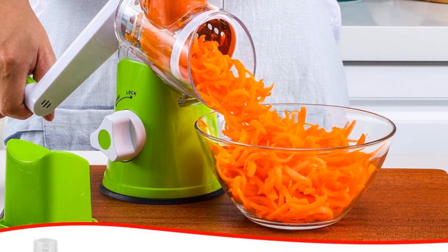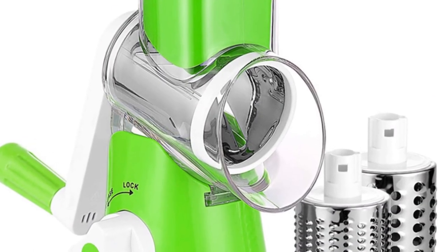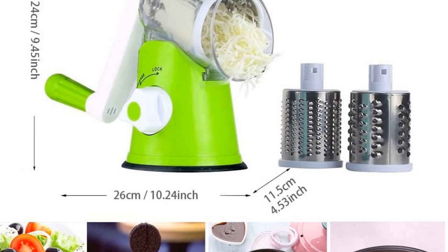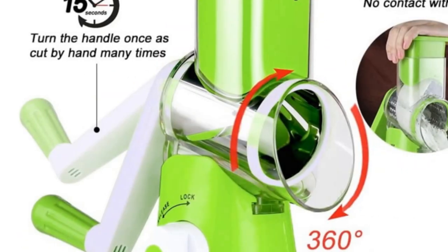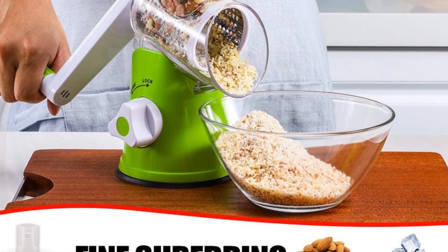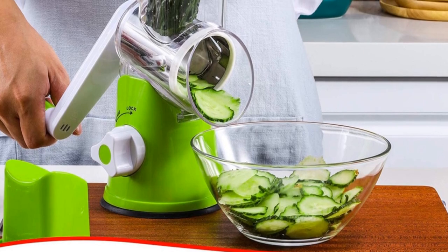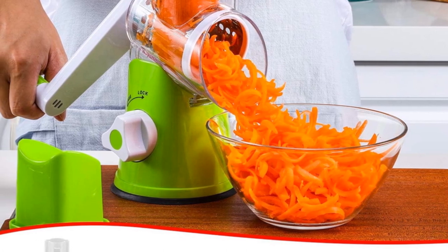One of the standout features of the Abey Vegetable Chopper is its eco-friendly design. Made with sustainability in mind, this chopper promotes a greener lifestyle by reducing food waste and minimizing the use of single-use plastic packaging. By utilizing this tool, you can actively contribute to a more environmentally conscious kitchen routine. The model number Vegetable Slicer C10000-670 indicates its specialization in efficient slicing and shredding of vegetables. Its manual operation ensures that you have full control over the cutting process, allowing you to achieve the desired thickness and texture for your ingredients.